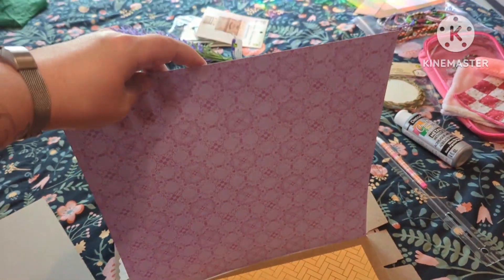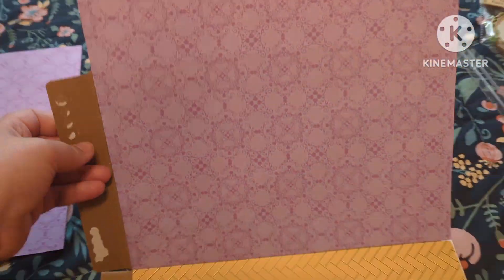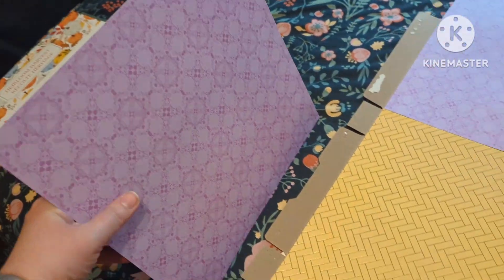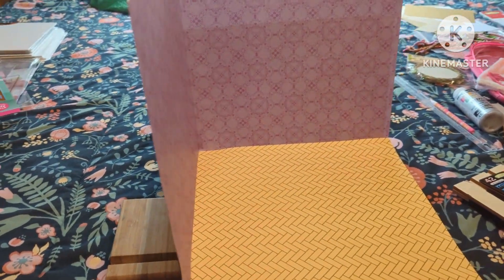I'm going to get started here. I've attached the bottom paper to the floor and this purple paper to the back wall, and I've just folded up that piece that I didn't cut off. Now I'm going to glue this side on, and just like that we have the shape of our room.